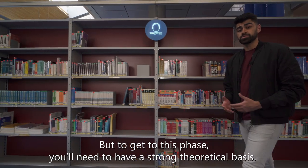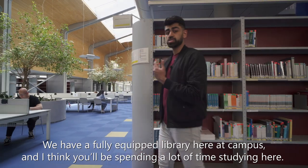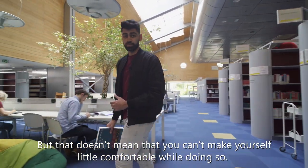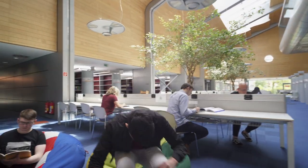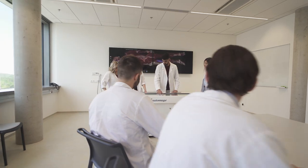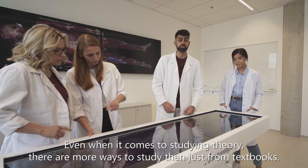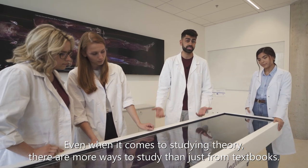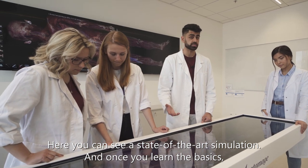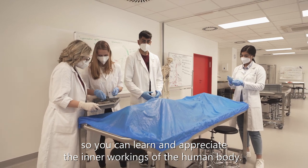It's an integral part of the medical curriculum. But to get to this phase, you'll need to have a strong theoretical basis. We have a fully equipped library here at campus and you'll be spending a lot of time studying here, but that doesn't mean you can't make yourself comfortable. Even when it comes to studying theory, there are more ways than just textbooks — here you can see a state-of-the-art simulation, and once you learn the basics, you'll be able to study on a real human cadaver to learn the inner workings of the human body.